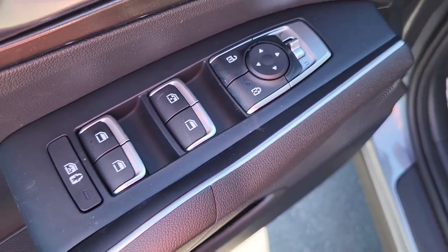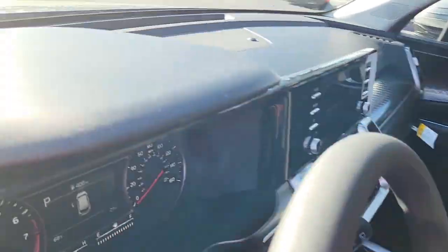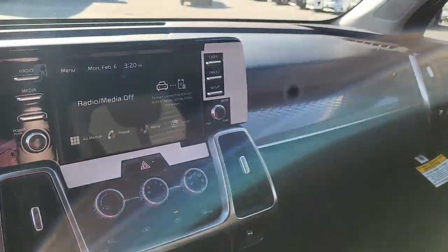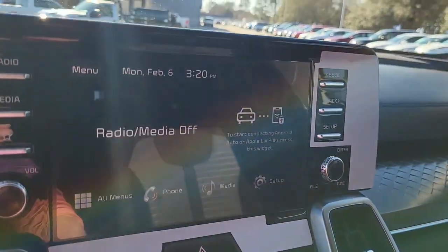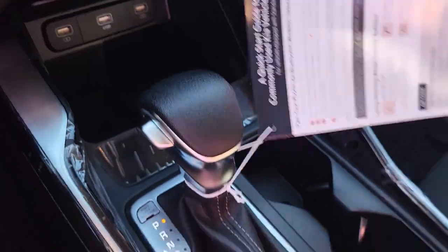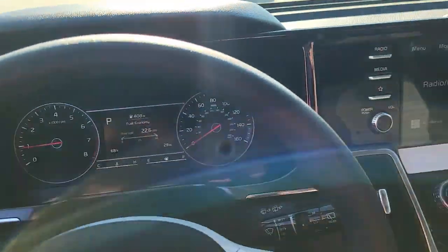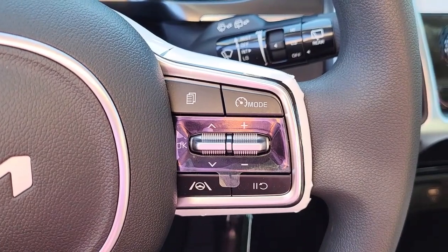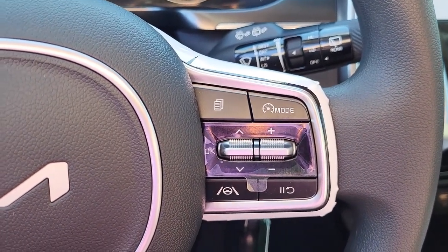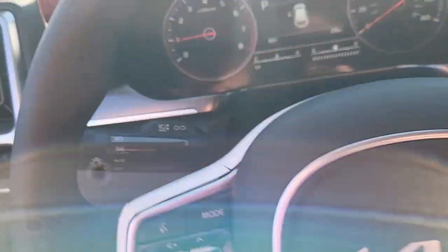Coming to the driver's side door, it's got power mirrors, power windows, and power locks. Coming to the cockpit, it's got AM and FM radio as well as a backup camera. Some more outlets down here for chargers, here's your shifter, and some more space at the glove compartment. Here are your gauges — just 29 miles, driven around the lot. Volume settings and cruise control on the right, Bluetooth phone calls on the left, to help you keep your hands safely on the steering wheel at all times.